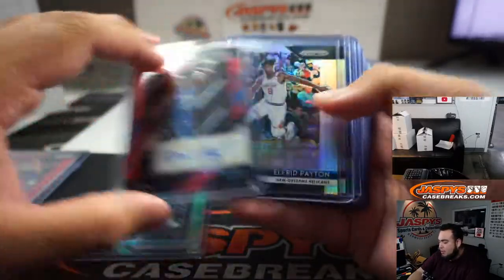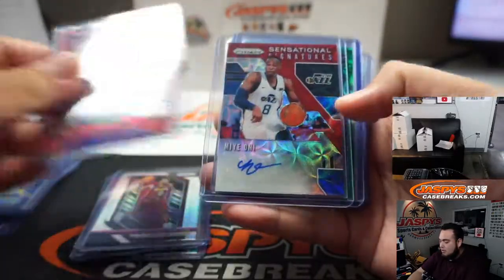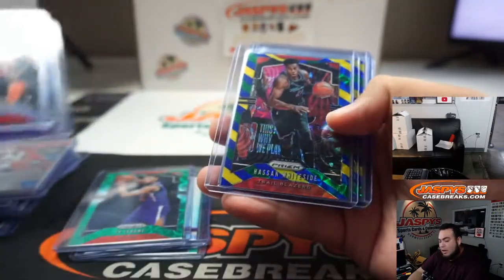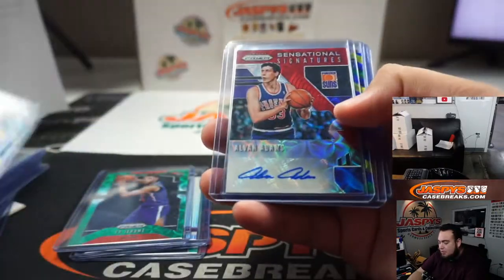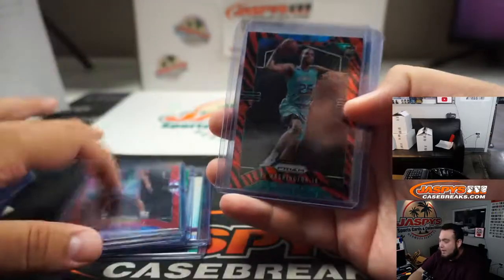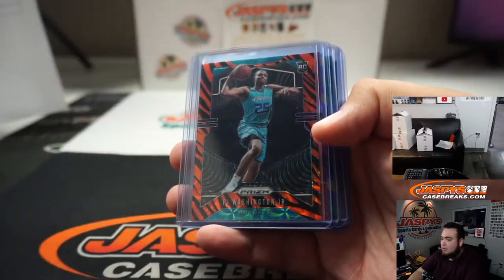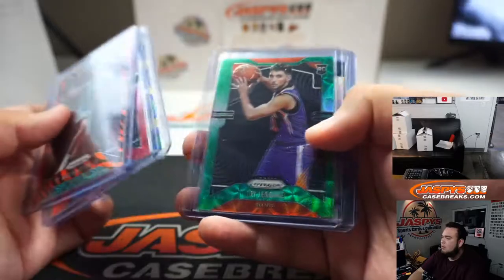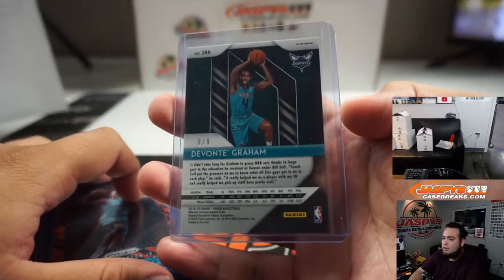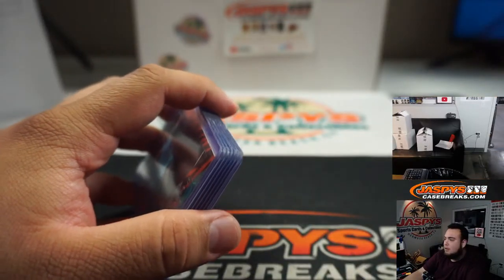Devontae Graham out of eight, Mo Bamba, Colin Sexton Silver, Ty Jerome, another out of eight right here. Kobe White, Darius Bazley, PJ Washington Jr., Tatum Silver — some good rookies. Maybe not the Lukas and Zions we wanted, but pretty strong, and it's out of eight. I'm going to take a photo of this, Ryan — you'll see this on the socials soon. I appreciate it guys — Jazby's CaseBreakers.com, thank you!